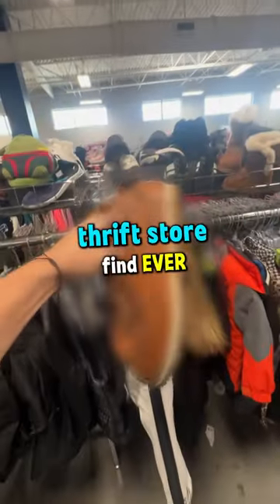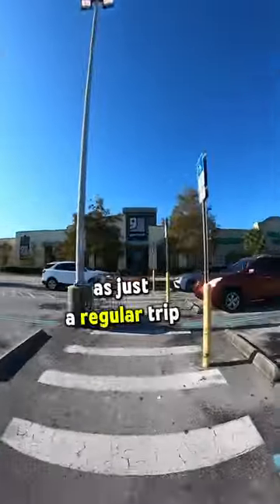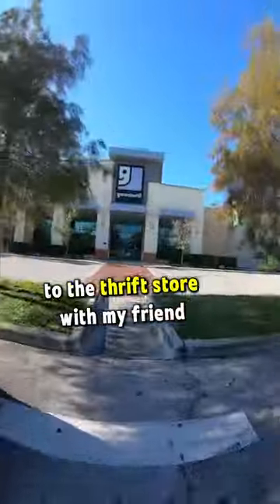This may be my best thrift store find ever. It started out as just a regular trip to the thrift store with my friend Retail Recon.